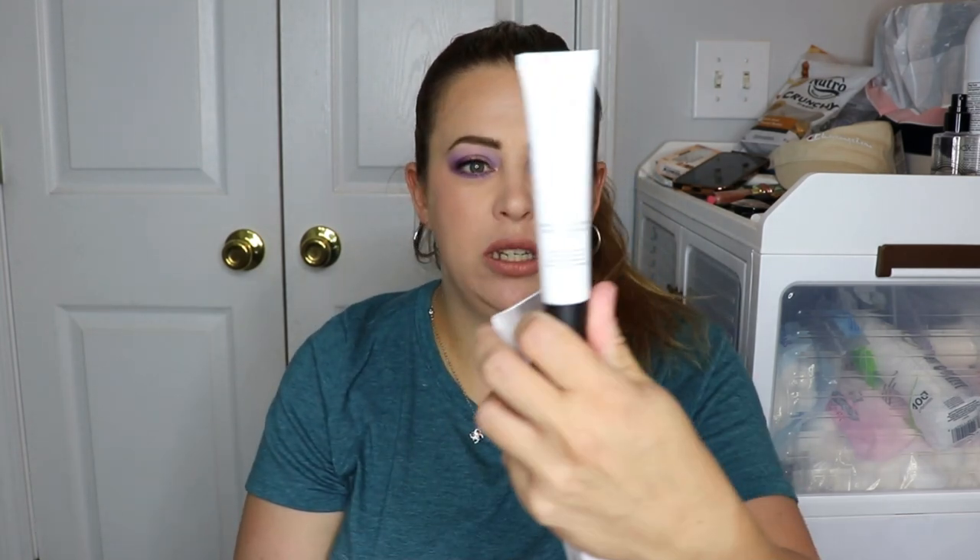The next item is from Dr. B Lab. This is the Hydrating Serum to Highlighter — interesting. How do you use it? After you moisturize, apply a dime-sized amount and spread evenly, then apply makeup as usual or wear alone. This is what the tube looks like. Has anybody heard of this or tried this? I would love to know, let me know down in the comments below.